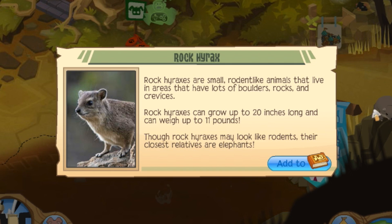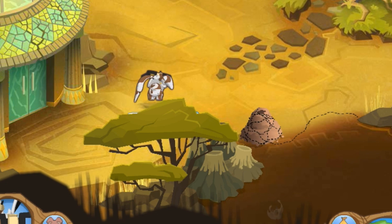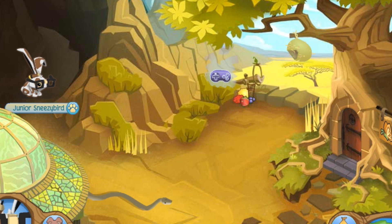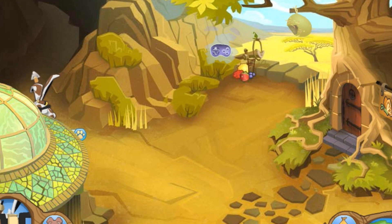Over here we have the rock hyrax, who pops up on top from time to time, similar to the meerkat. The final animal is up here along this pathway — the golden mole. He's a puzzling one and will just pop out of the earth from time to time. It's hard to tell when.